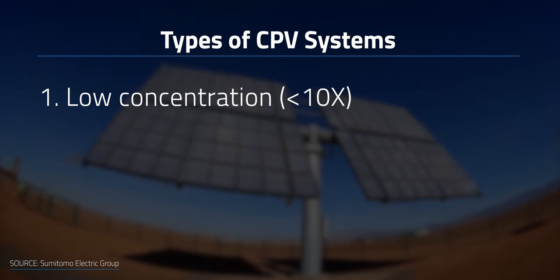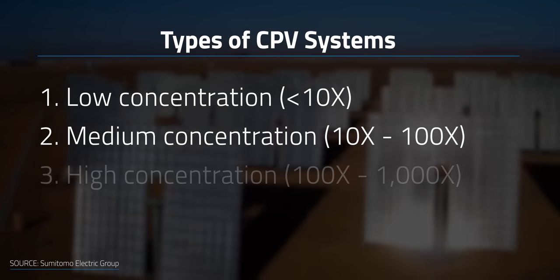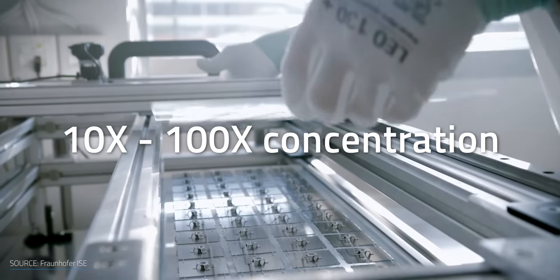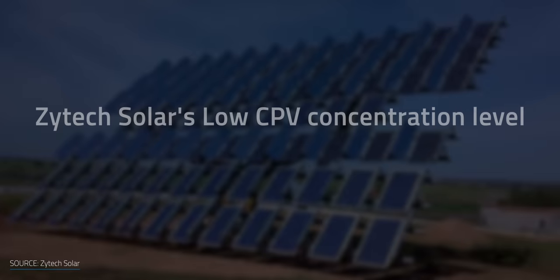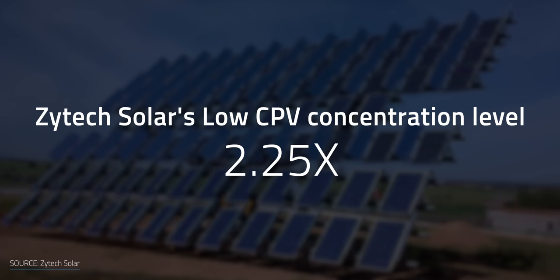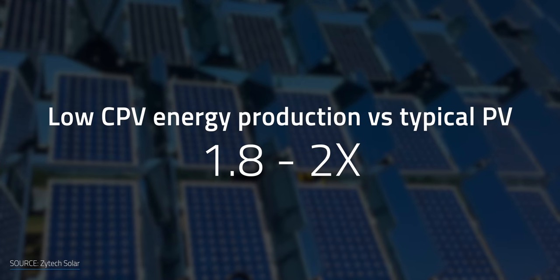CPV system designs fall into three categories: low concentration, where the magnification ratio is less than 10 times; medium concentration, between 10 and 100 times; and high concentration, between 100 and 1,000 times. If you concentrate 10 to 100 times more light onto a properly designed CPV cell, you can theoretically produce more than 10 to 100 times more electricity. One example is the low-concentration PV module from Zytek Solar, which provides a concentration level of 2.25 times using mirrors and prismatic lenses, boosting energy production by 1.8 to 2 times compared to a typical PV installation.